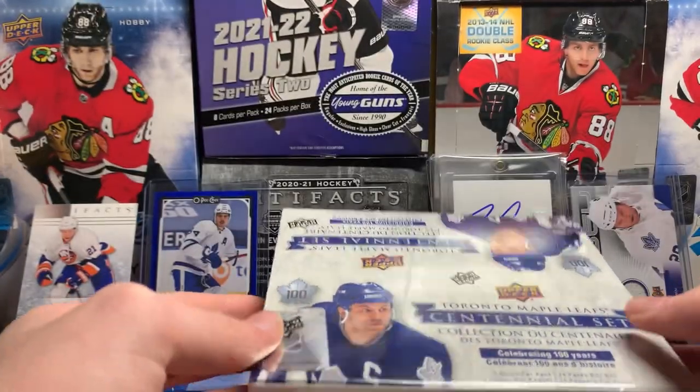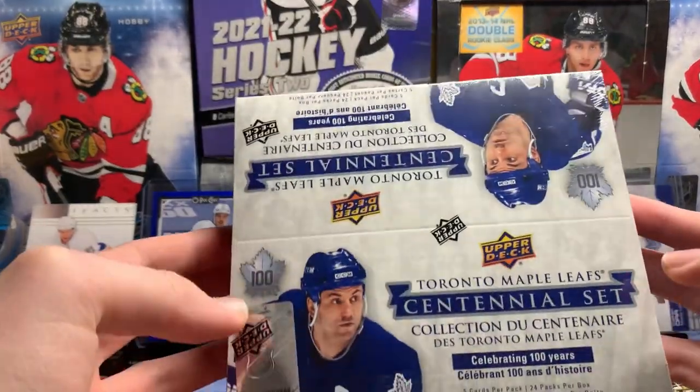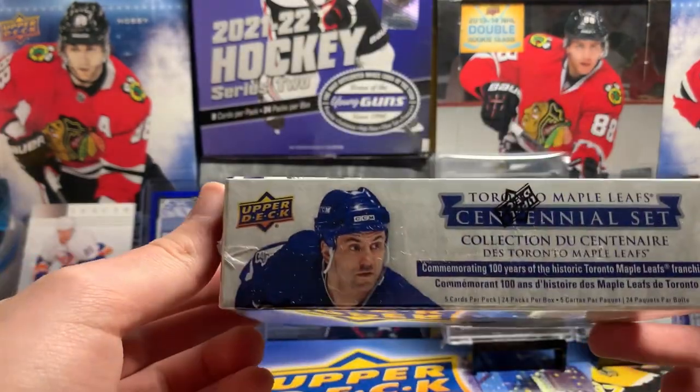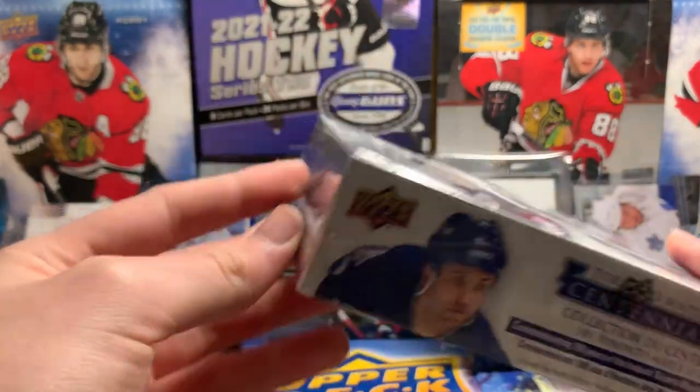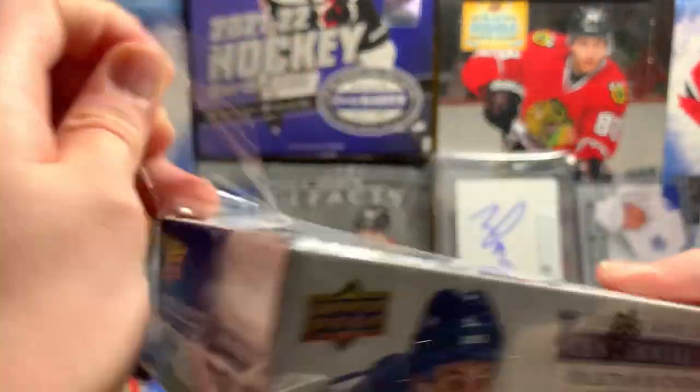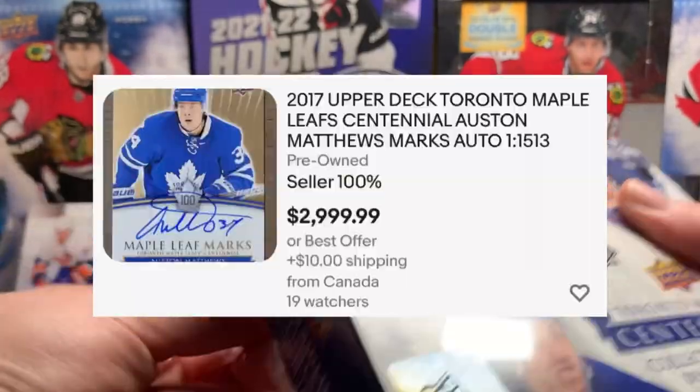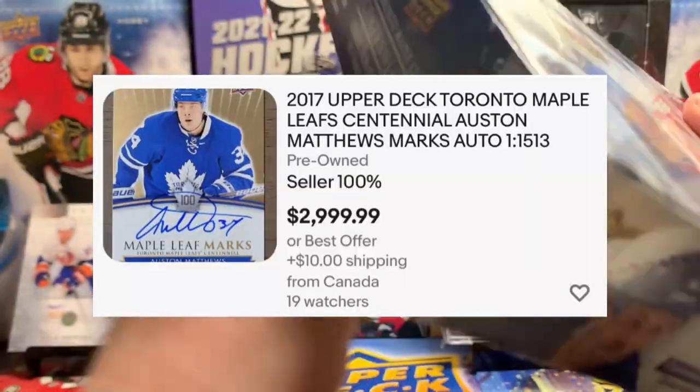Hey guys, G&GGH here, and today we're opening a retail box of 1718 Toronto Maple Leafs Centennial set. This box costs like $30, which is not that bad of a price. I should be getting one auto per box, and you get a low chance at jerseys. You could get an Austin Matthews auto in here — that would be amazing.